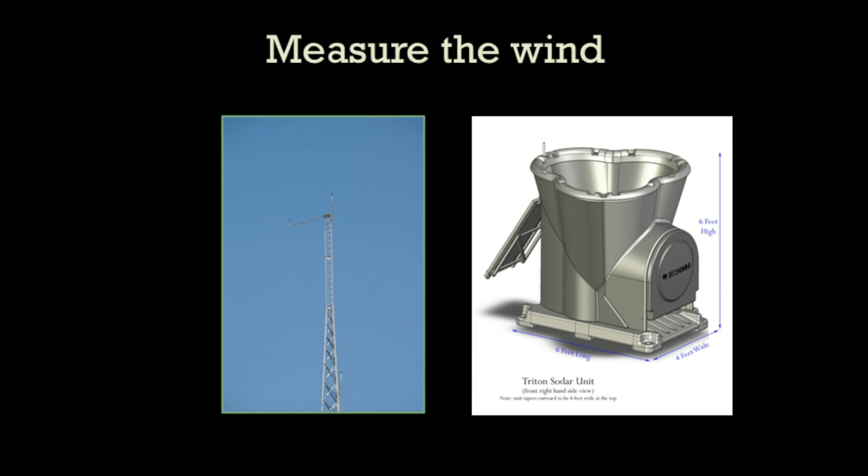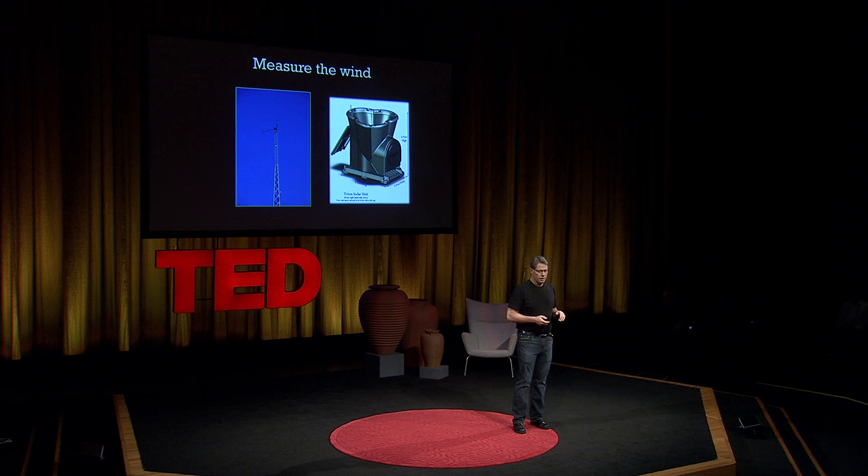What we do is put up an anemometer, which is the device you see on the left. It's on a 50-meter tower with a measuring cup, a weather vane, and a little computer that records wind speeds. We'll also use a sodar unit — the unit on the right — which sends an acoustic signal up about 400 or 500 feet so we can get a sense of what the wind will be like on the entire rotor. We measure that wind for at least a year.